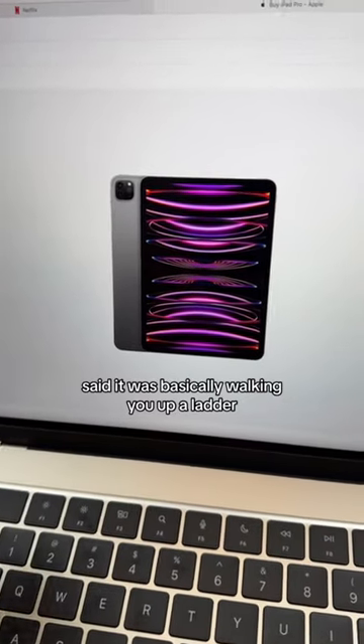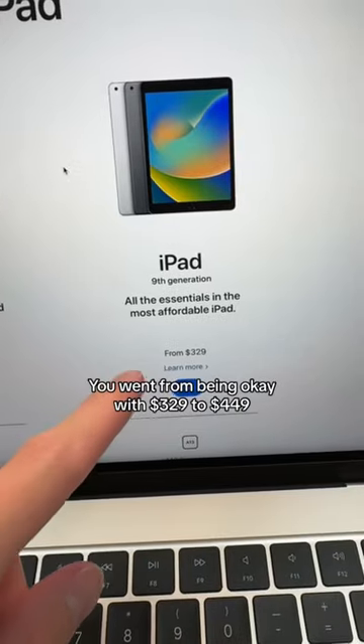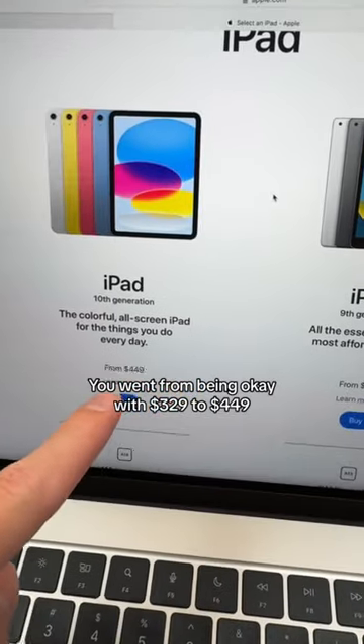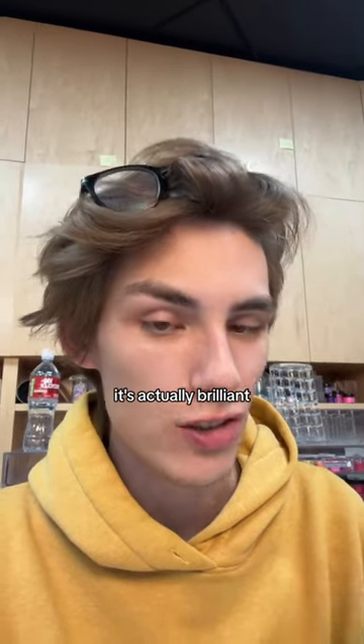Marquis explained this great. It was basically walking you up a ladder — and that is a brilliant way of putting it. It went from being okay with $329, to $449, to $599, ending on $799. If you think about it, it's actually brilliant.